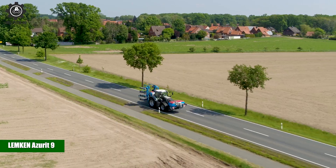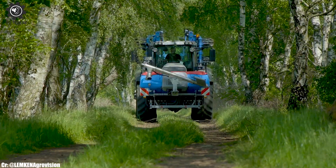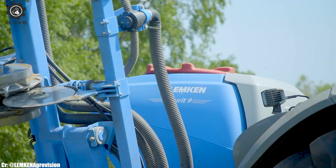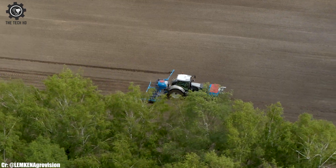The Lemken Azurit 9 is a state-of-the-art precision seed drill, known for its cutting-edge technology and accurate seed placement. Equipped with individually controlled row units, the Azurit 9 ensures precise seed depth and spacing, promoting optimal germination and uniform crop growth.